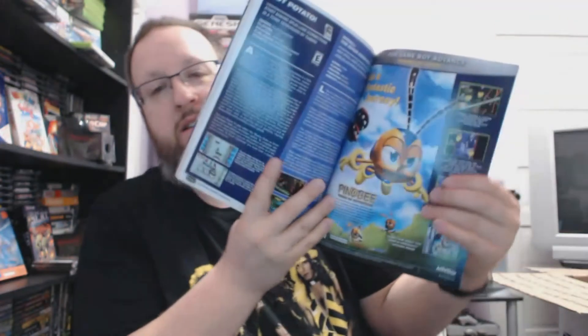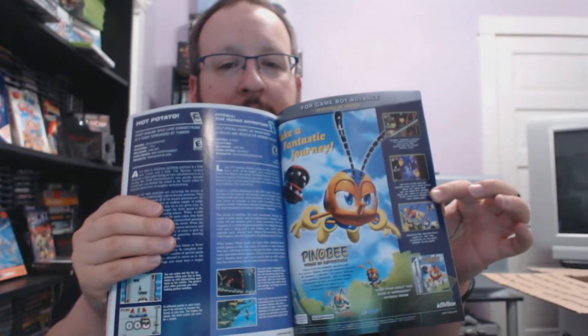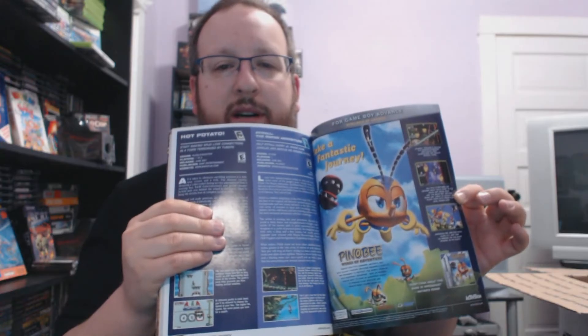A couple of Game Boy Color games: Disney's Dinosaur and Disney's Aladdin. I'm curious about Aladdin because I didn't know this was a thing — I don't know if it's a whole new game, a colorized version of the original Game Boy title, or a port of the Super NES or Genesis version. It says it's by Ubisoft but has the exact same cover art as the original Game Boy title, so I'll have to boot it up and check it out.